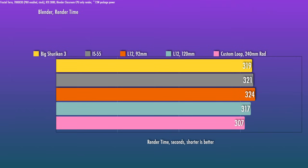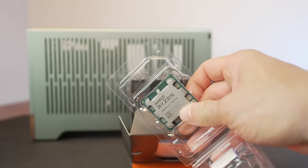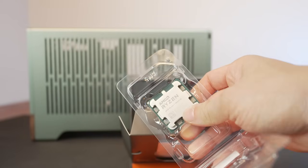The fans on the custom loop were running inaudibly at 900 RPM for that particular run — it's not really drawing that much power, so you don't need to vent off that much heat from the radiator. I do recommend doing some tuning though, and I think that's how these CPUs are intended to be run. Most of you should be able to float a boost clock offset along with some level of negative curve optimizer offset.